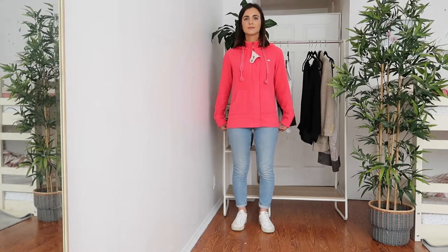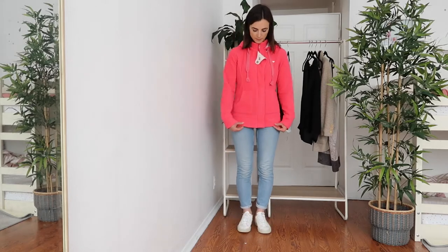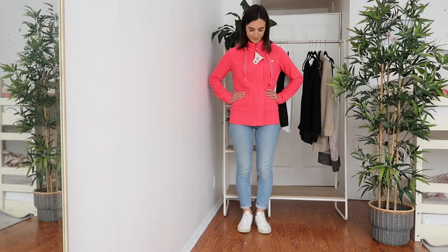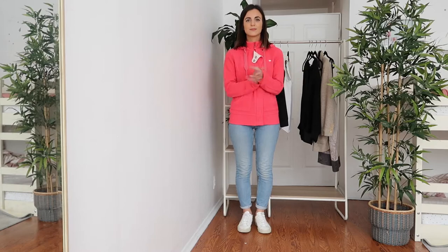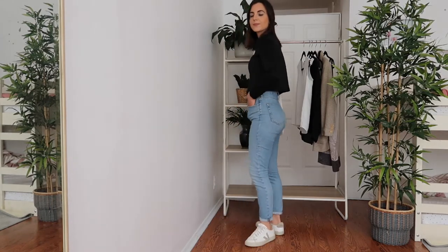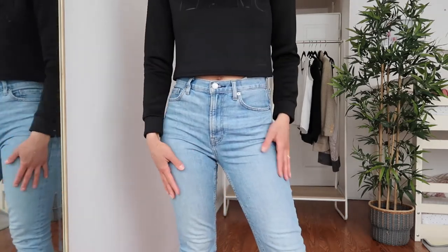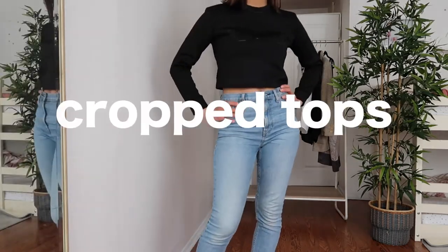My second outfit keeps the same jeans but I'm wearing a hoodie that finishes at my mid-hip line — that's the wrong length for me. The hourglass body shape really needs to highlight the waistline, so I changed to my crop top from Alexander Wang, and I think it looks much better.